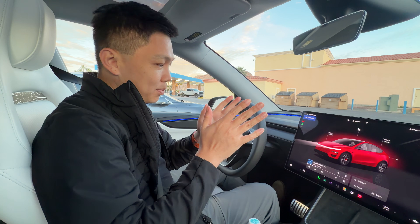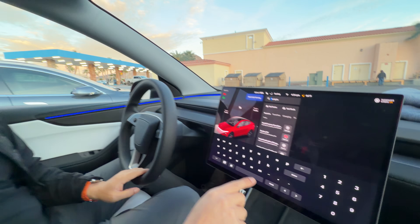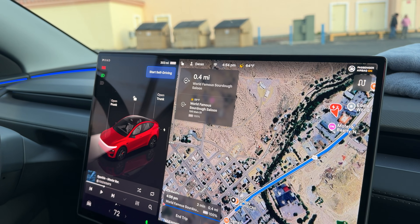Here's a short demonstration of point-to-point driving on FSD Supervised. First, we put in a location we want to go to. We're having pizzas with our friends nearby.